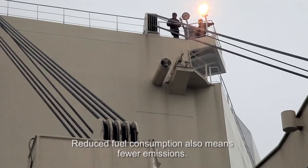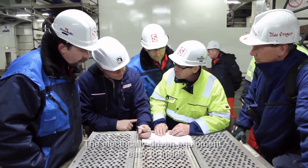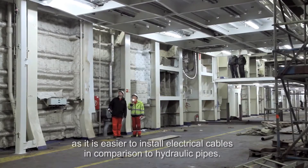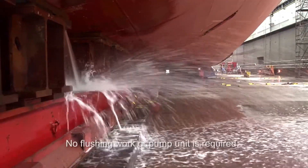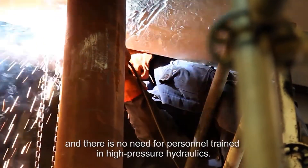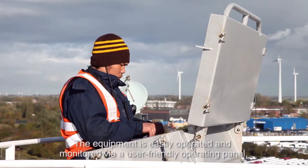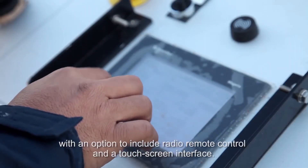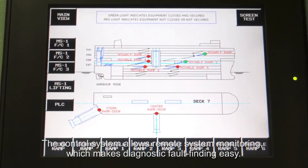Reduced fuel consumption also means fewer emissions. The electrically driven equipment is easy to install. Time, money and energy are saved while building the ship, as it is easier to install electrical cables in comparison to hydraulic pipes. No flushing work or pump unit is required and there is no need for personnel trained in high-pressure hydraulics. The equipment is easily operated and monitored via a user-friendly operating panel with an option to include radio remote control and a touch screen interface. The control system allows remote system monitoring which makes diagnostic fault-finding easy.